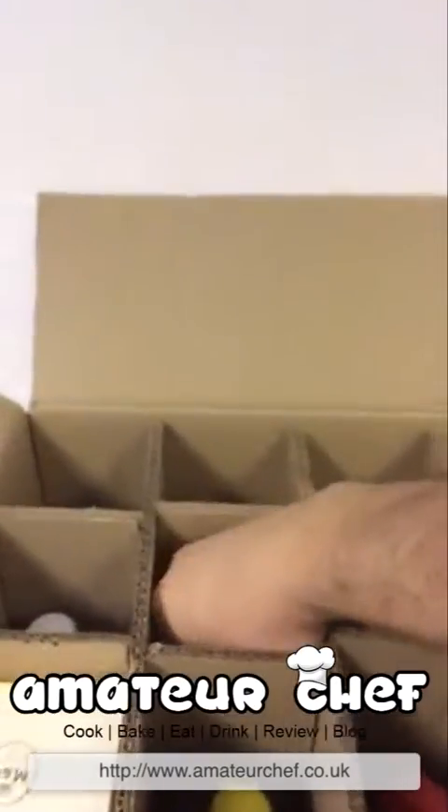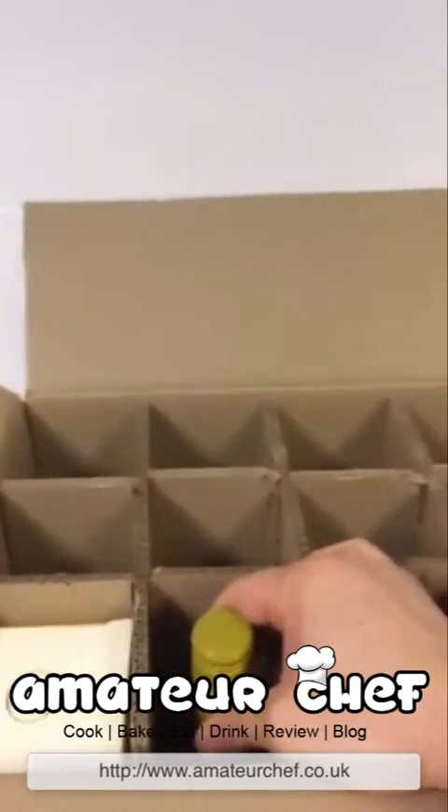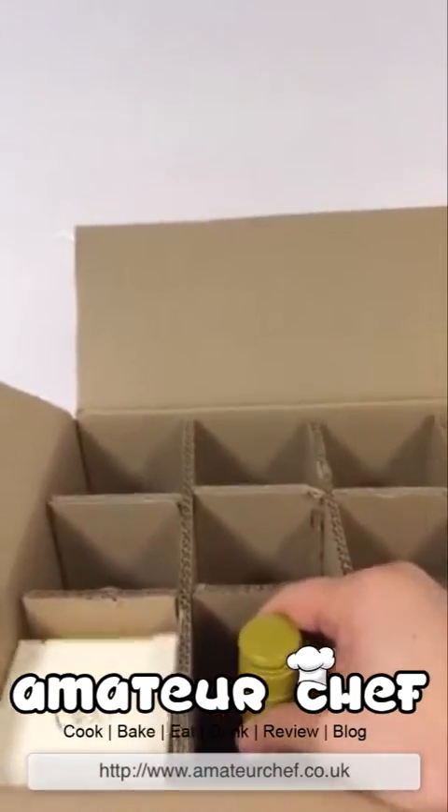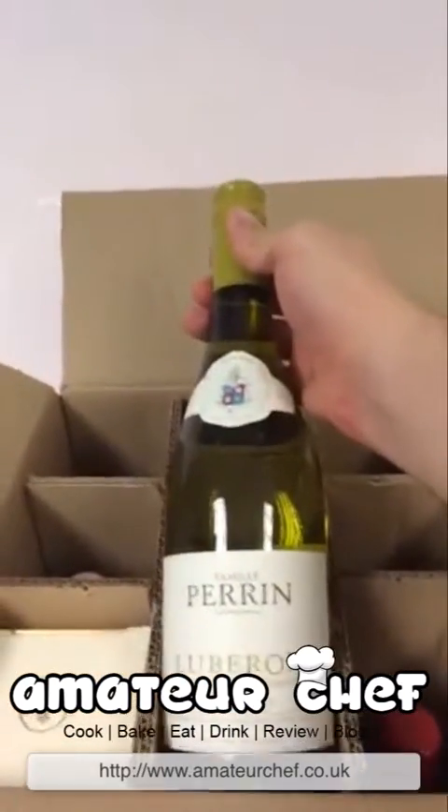Next we have a nice rosé — I find rosés quite nice. I find wines tend to be quite dry, reds obviously quite heavy, so rosés are a good middle ground. I find them quite sweet, really lovely. And here we've got a nice white as well.